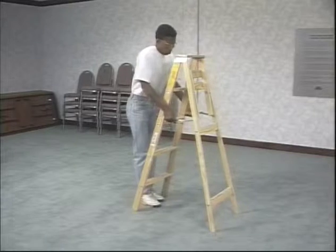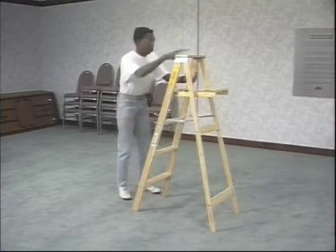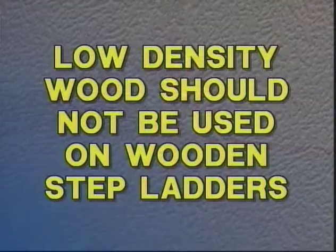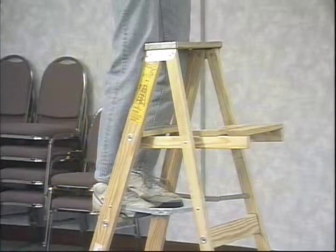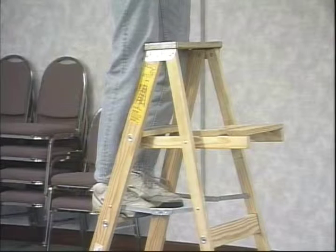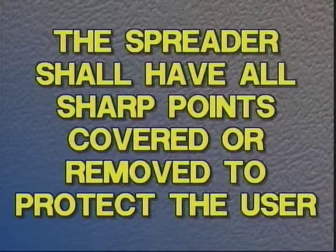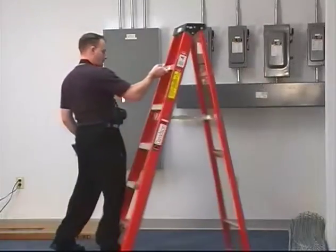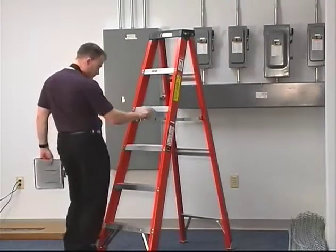All wood parts should be free from sharp edges and splinters. Wooden parts must be physically sound and free from compression failures, decay or other irregularities. Low density wood should not be used on wooden step ladders. The metal spreader or locking device of sufficient size and strength to securely hold the front and back sections in open positions shall be a component of each step ladder. The spreader shall have all sharp points covered or removed to protect the user. Basically, the ladder must be in good condition and maintained in that condition, or it cannot be used.